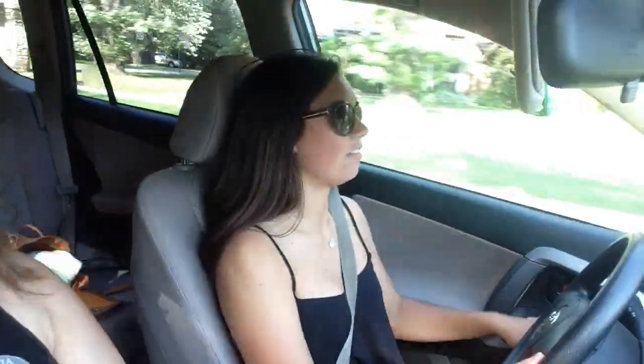Hey guys, I just got out of work and I'm with Haley. We're going to pick up Cassidy because we have a grad party that we're going to. Maybe I'll vlog a little bit there — I don't want to make it obvious because it's kind of weird — but I'll update you when there's something to update you about.